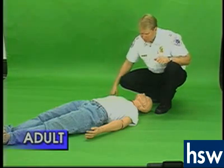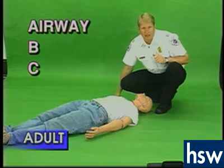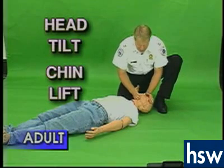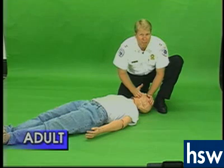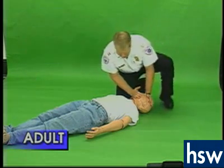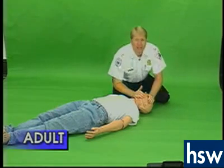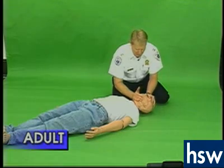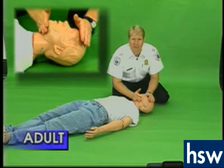When you return to the victim, remember your ABCs. A is airway — we open the airway using the head tilt, chin lift. If you do not hear, see, or feel any breathing, which is B, then give the person two breaths. If the first breath does not go in, reposition the head by going back to its neutral position and redoing the head tilt, chin lift.